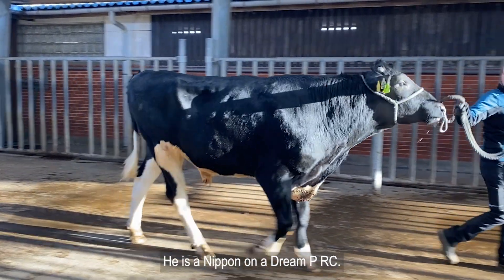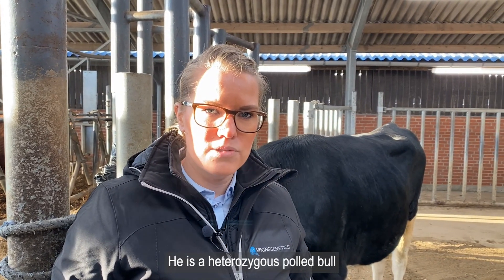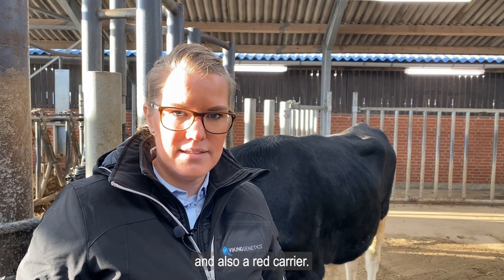He is a Nippon P on a Dream PRC. He is a heterozygous polled bull and also a red carrier.